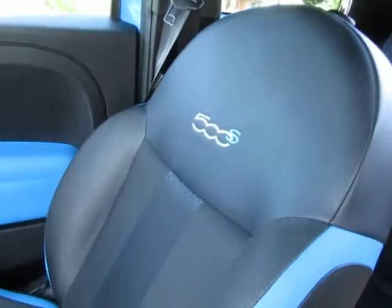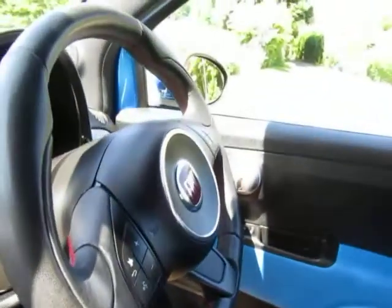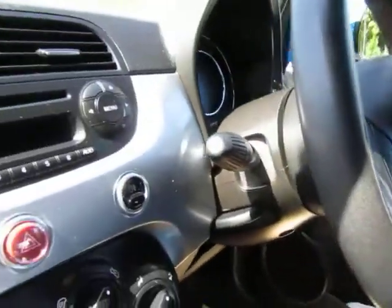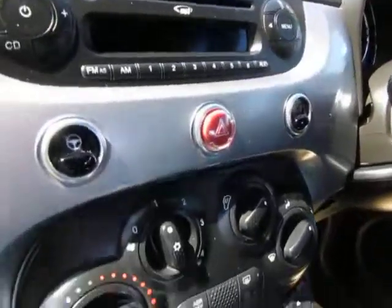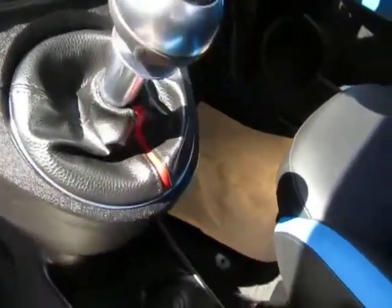Detail on the car is really, really good. It's really surprised me, this has. Half leather. And the spec: air con, Bluetooth, stop-start technology.